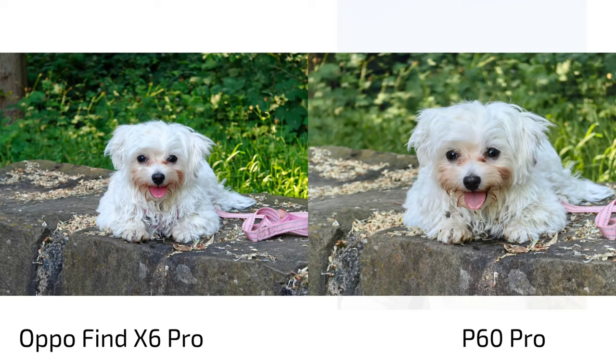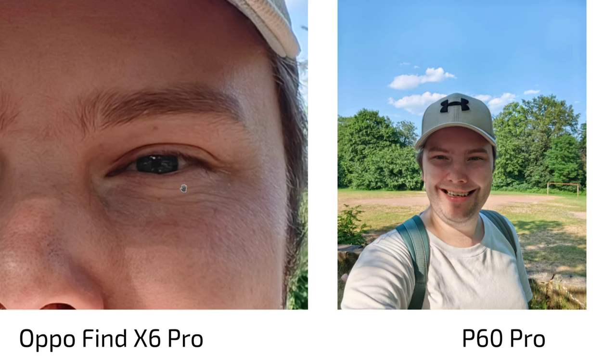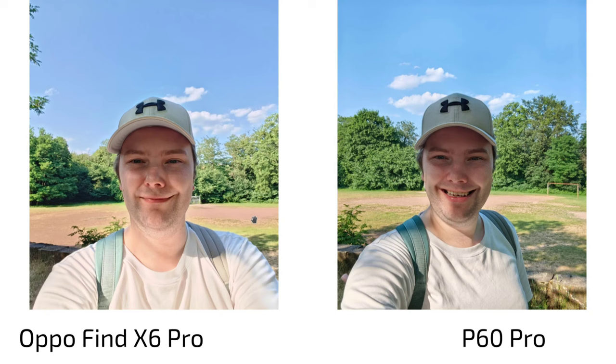For selfies, I like the Oppo Find X6 Pro at first glance — a bit warmer color for sure. But when you zoom in you can see it's very soft — 32 megapixels but not much detail. The P60 Pro at 30 megapixels is a bit over-sharpened, but more detailed and more lifelike. I'd give the win to the P60 Pro here.